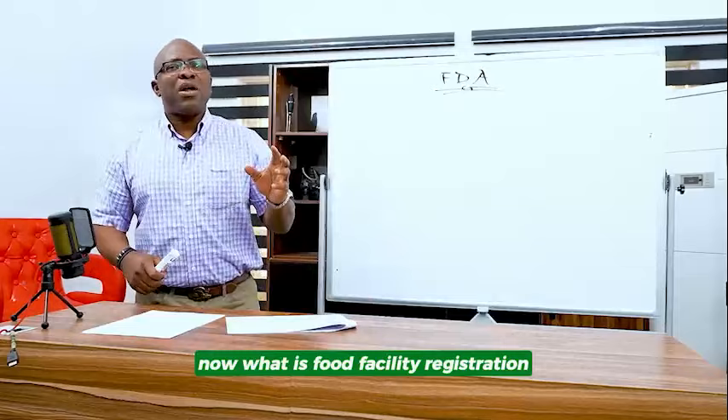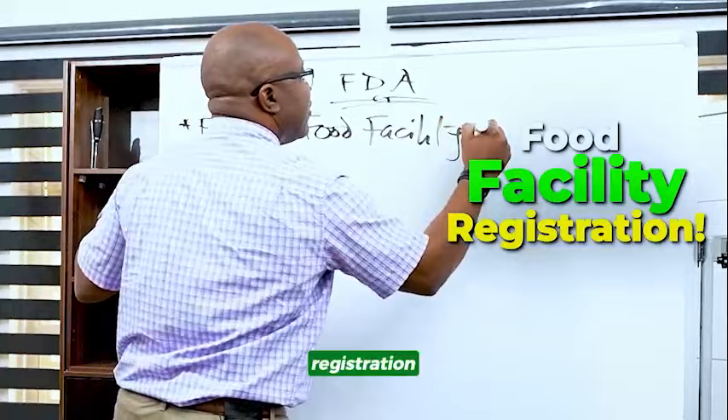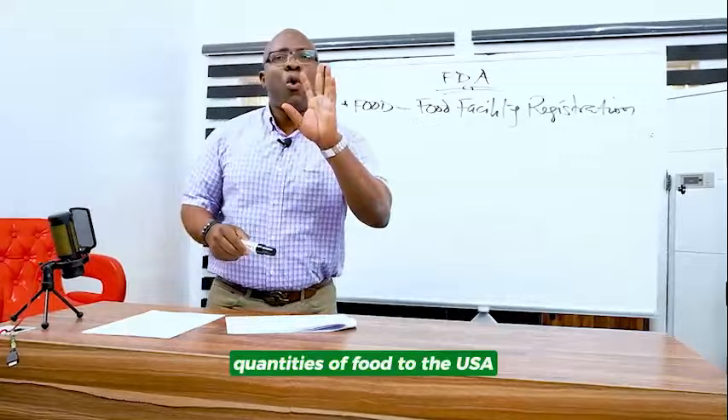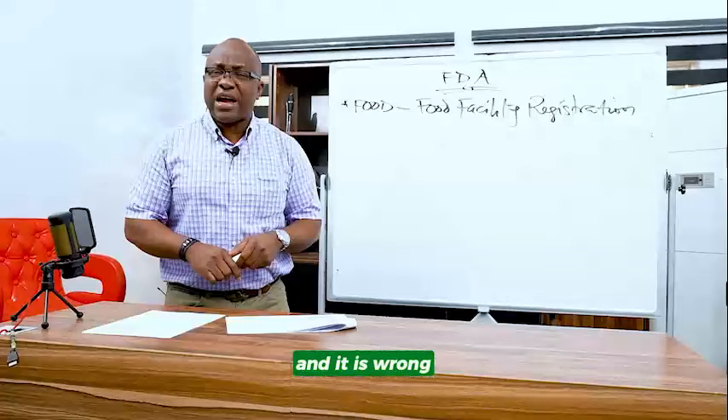So what is food facility registration? The first step you need to do when you're exporting food is that you must do what they call food facility registration. This is a must. Don't export commercial quantities of food to the USA without having a food facility registration. So many people do this and it is wrong, and that's why they keep on seizing your shipment.